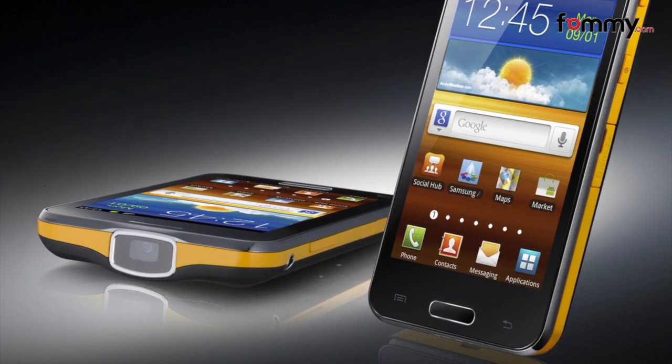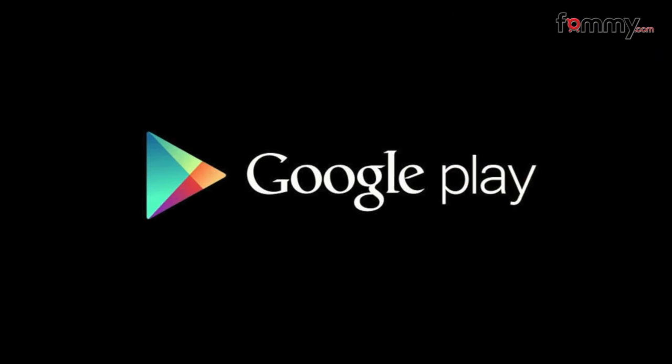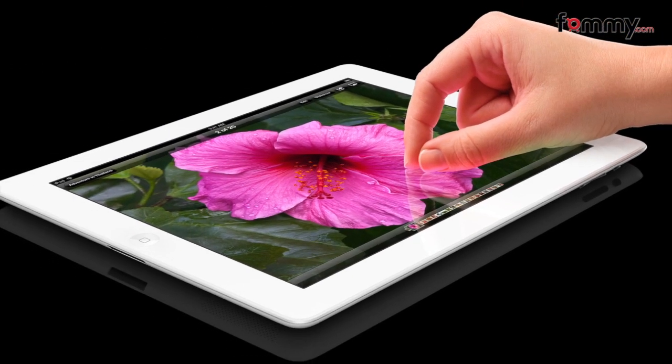Hey guys, Nick with FAMI here, and for news today we're taking a look at the Samsung Galaxy Beam, Google Play, and new products from Apple.